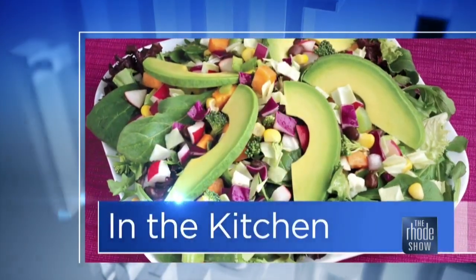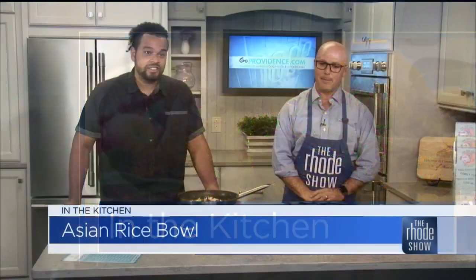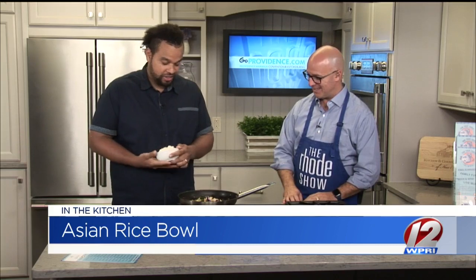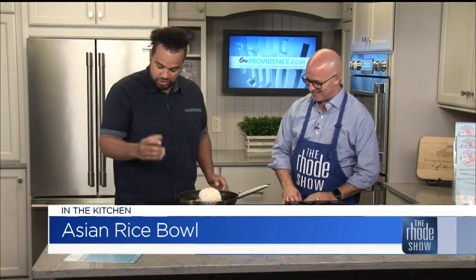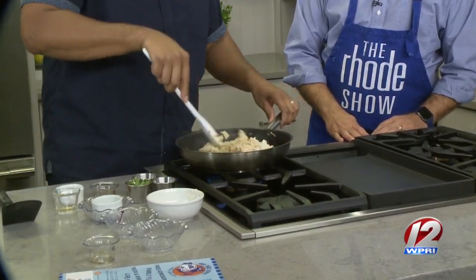We're back in the Roadshow Kitchen, thanks to GoProvidence.com. Chef Russell Spellman is here — Incredible Food Truck. We've got an Asian Rice Bowl. After pouring in all of the ingredients, everyone says how great it smells walking past the truck. So we're going to throw in a little bit of rice, a little bit of fish sauce, soy sauce, and mirin wine — which is like a sweetened rice wine.